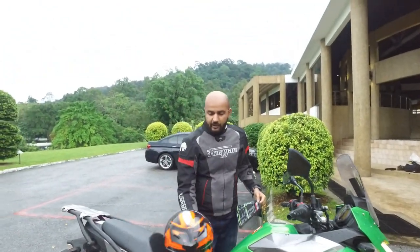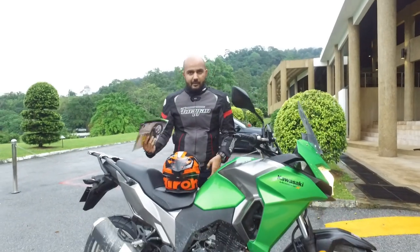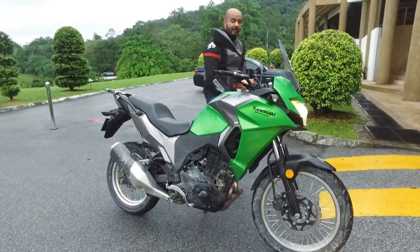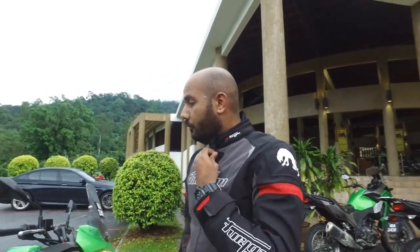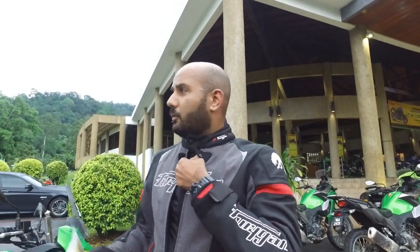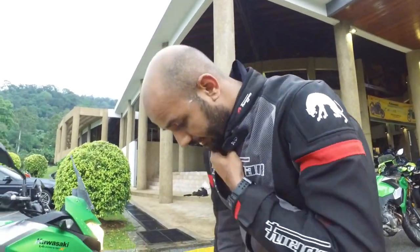Hey guys, we just got done riding the new Kawasaki Versys X250 — Kawasaki's latest baby touring machine. We rode it about 120-130km. We are currently in Rawang. We went through some off-roads; you can see the bike is really dirty.